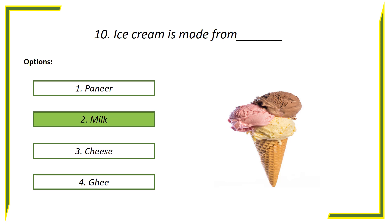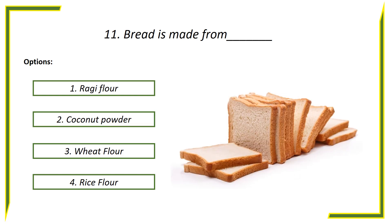Answer is milk. Eleventh question: Bread is made from — options: First option, Loggie flour. Second option, Coconut powder. Third option, Wheat flour. Fourth option, Rice flour. Answer is wheat flour.